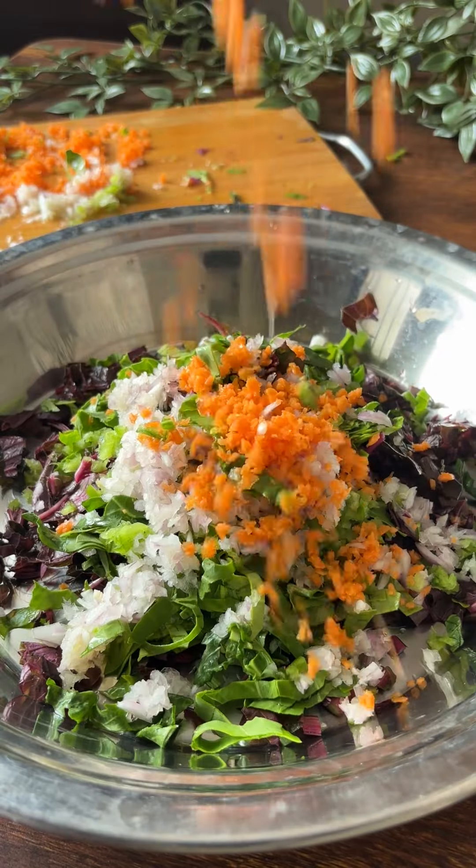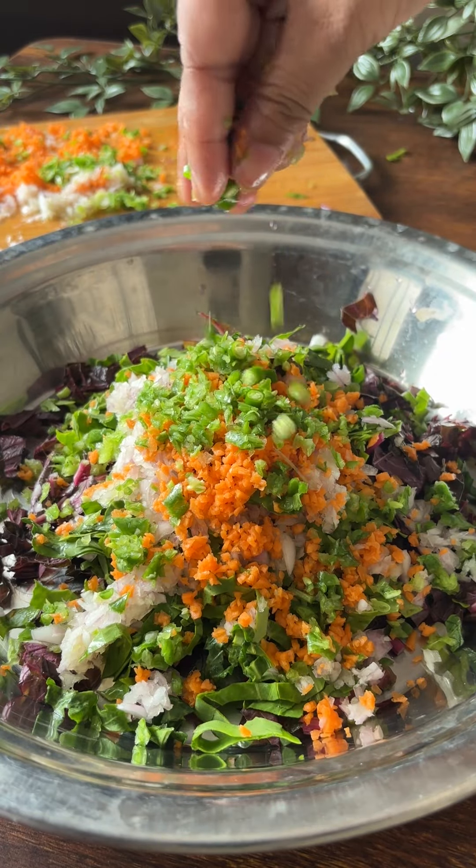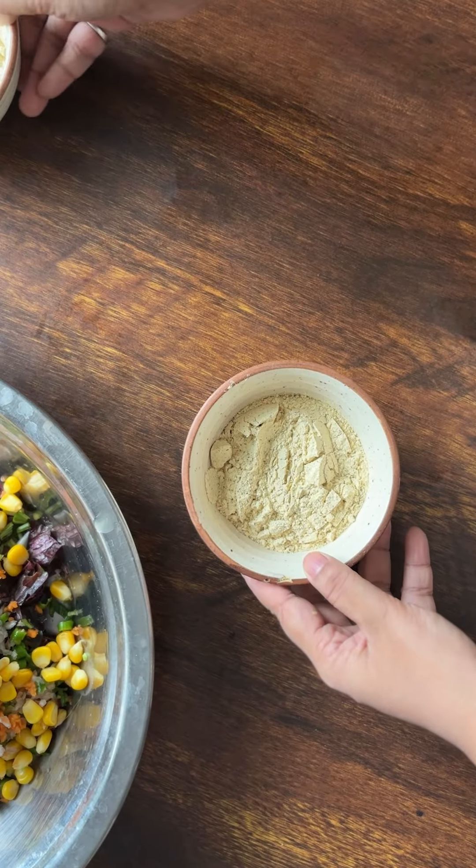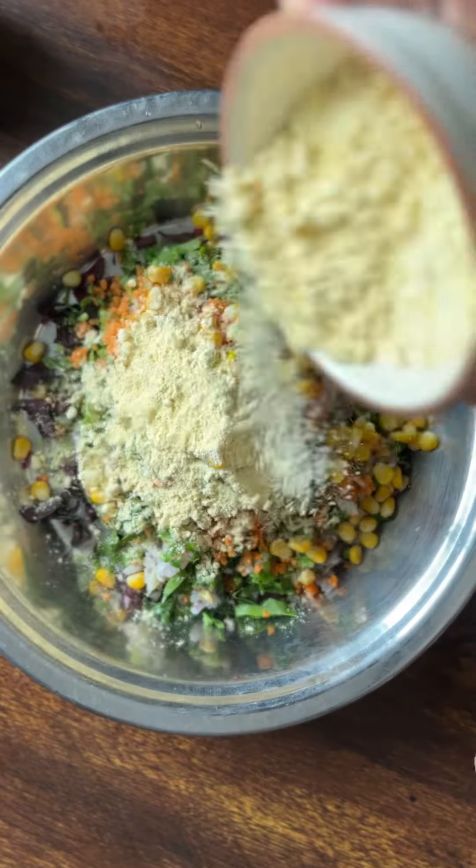The recipe we are going to make today has lalsag, palak, onion, carrot, capsicum, beans, boiled corns, and one teaspoon of crushed garlic.